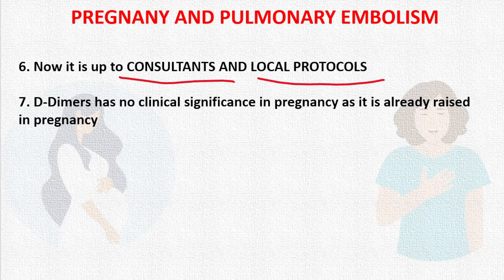Regarding D-dimer: D-dimer has no significance in pregnancy because it is already raised during pregnancy, making it unhelpful for diagnosing pulmonary embolism in this context.